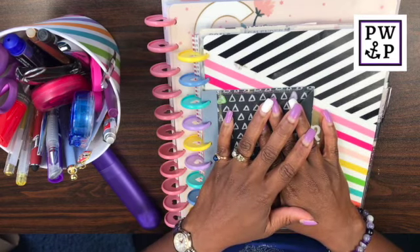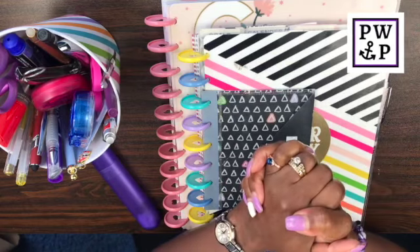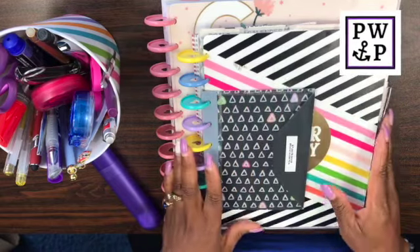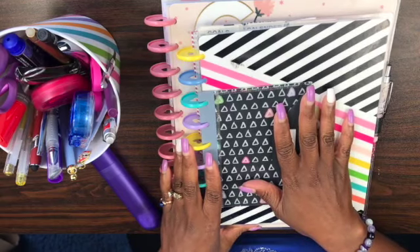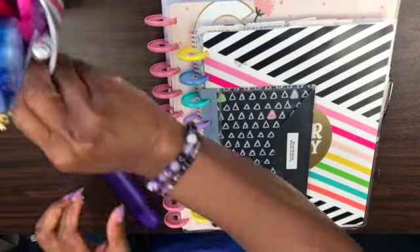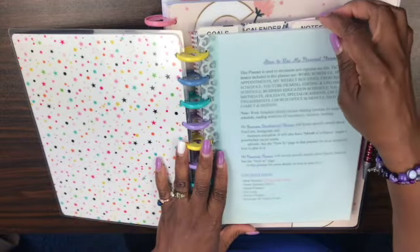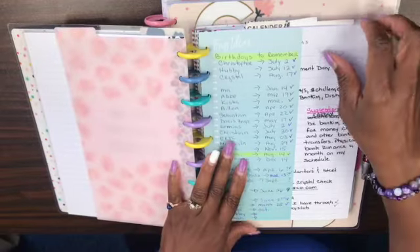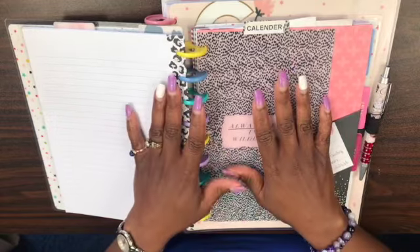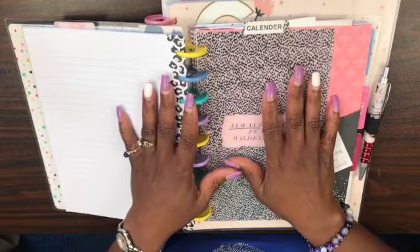Hi guys, it's Sherelle here from Planner with a Praise with another video, and I am excited and somewhat apprehensive about this plan with me. Since I discovered the Happy Planner I have been working in their Happy Planner Classic for four or five years, and I have become so accustomed to this planner. I really do love this system — the customization it affords, the size, everything just works for me. I'm able to get all the writing done that I need.